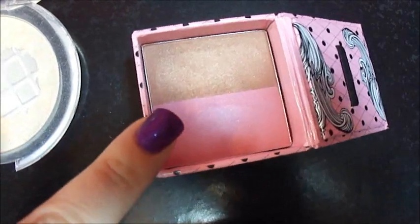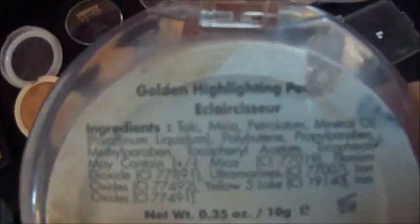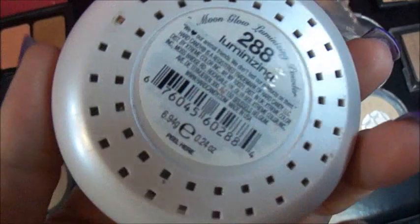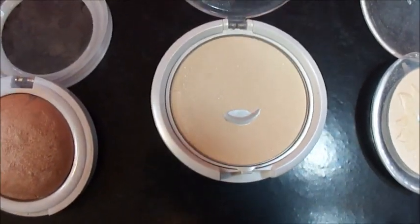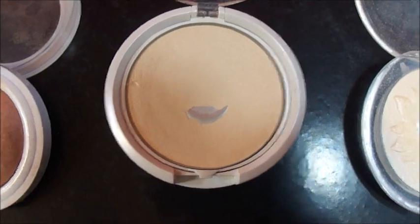This is Hard Candy — they try to kind of make it look like the Benefit packaging. This is my favorite highlighter and it's from Forever 21. It's just a golden highlight, it's really pretty. And this is Hard Candy's Moonbeam Illuminator. This is almost the same thing as the Candlelight powder from Too Faced, so I wouldn't buy that. And this is only $8.